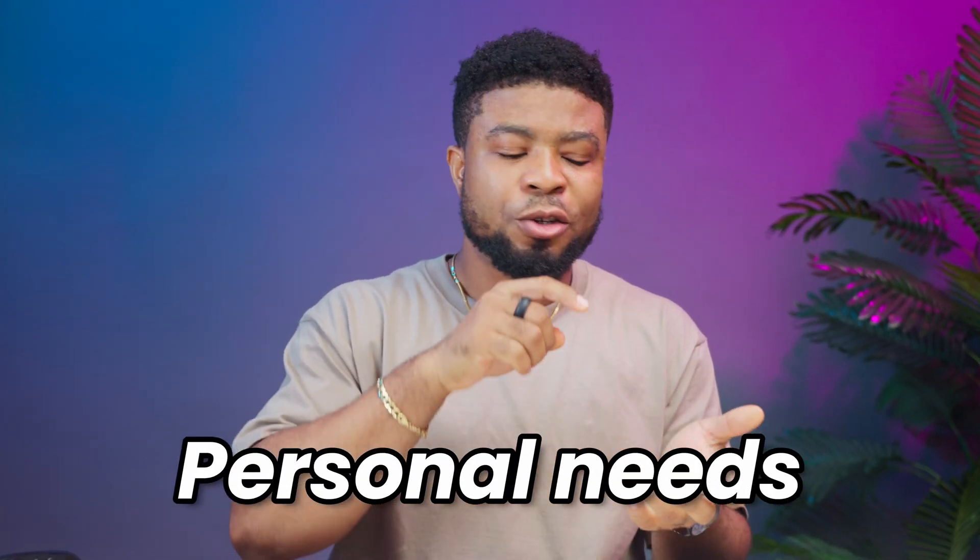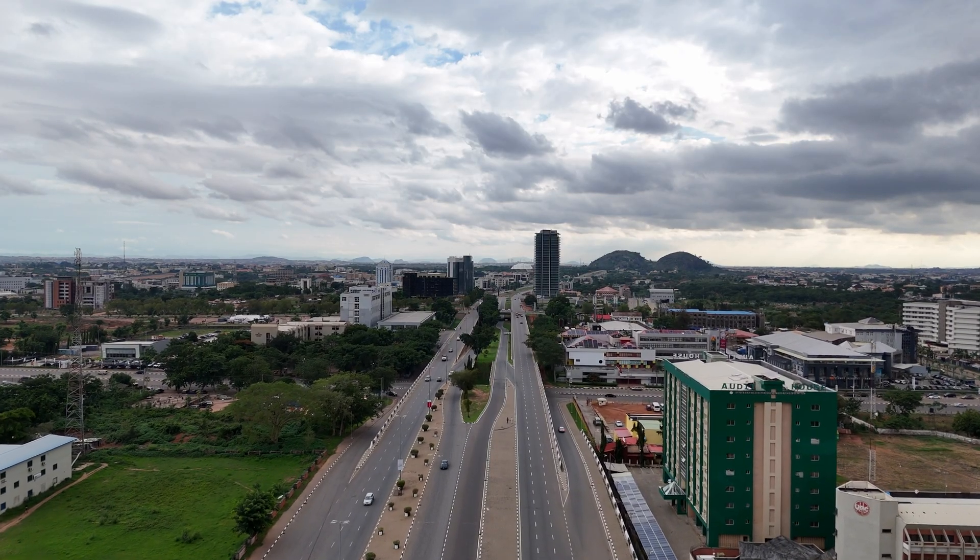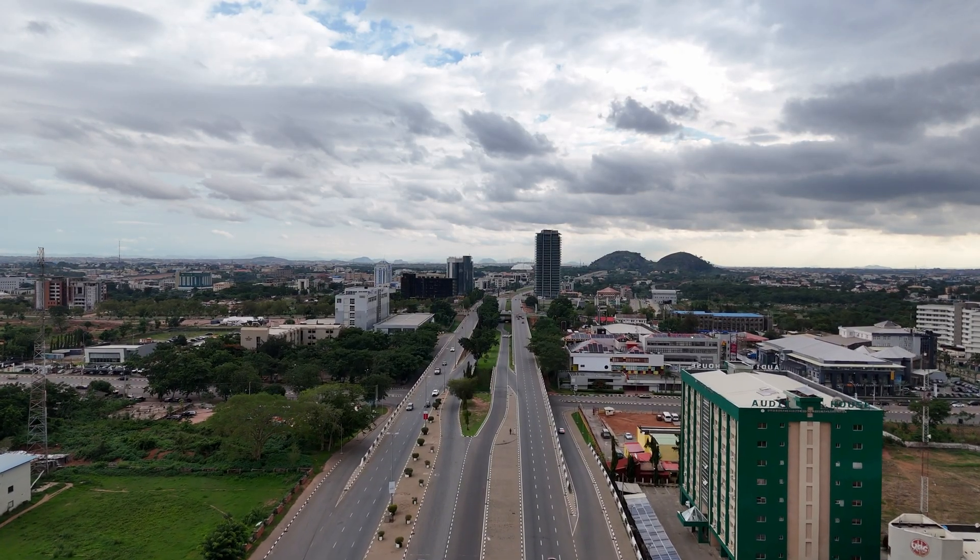The choice is yours. The decision to upgrade to a 5G smartphone boils down to your personal needs, your habits, and your budget. If you live in an area with strong 5G coverage and you are a heavy data user, the benefits are quite clear. For others, sticking to a reliable 4G smartphone might be the smarter and more cost-saving choice. So evaluate your needs, consider the costs, and make an informed decision.